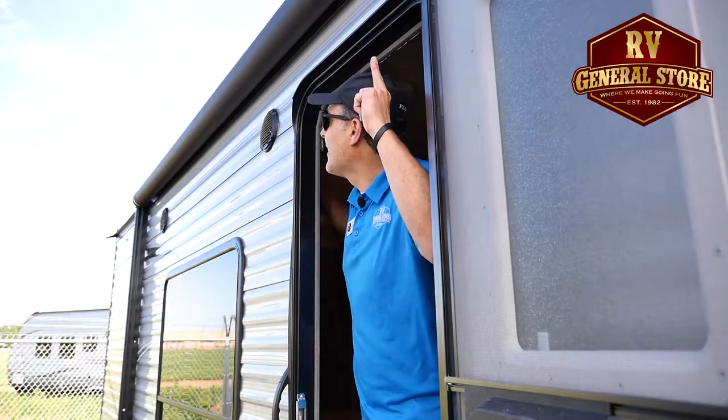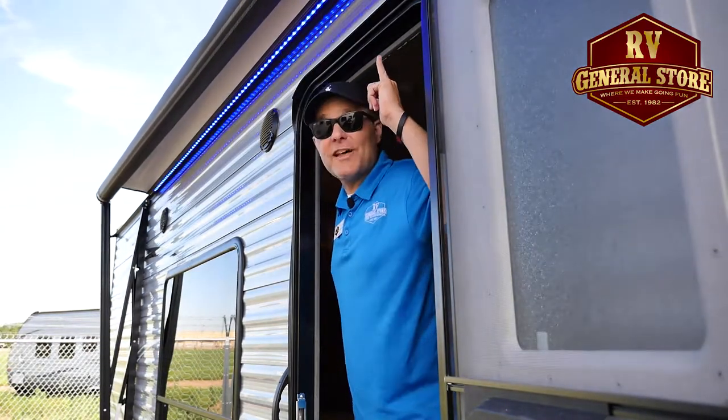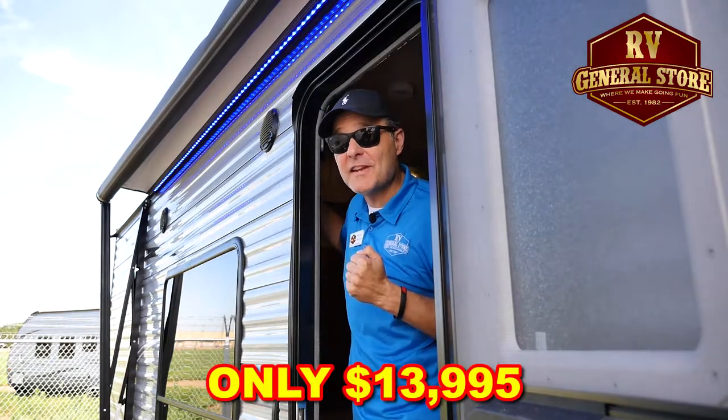Take a look at this — it has an electric awning. It even lights up. $13,995.